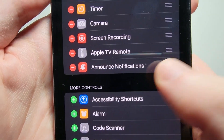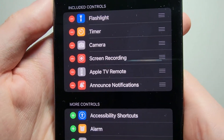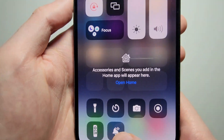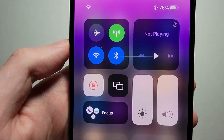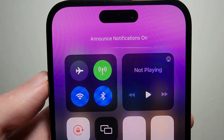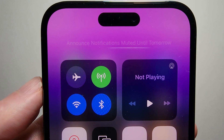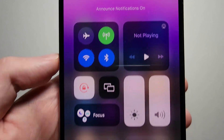You'll see where it says Announce Notifications — just press the green plus button to add it. Now when you press this in Control Center, you can alternate between a few options: Announce Notifications on, Mute Until Tomorrow, or turn it back on.